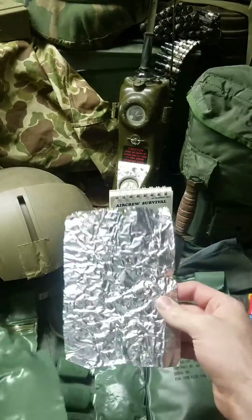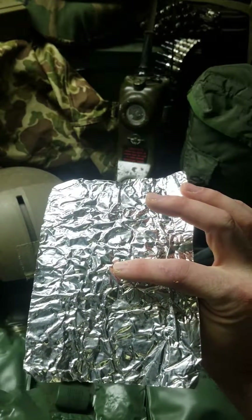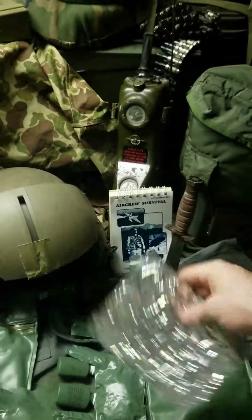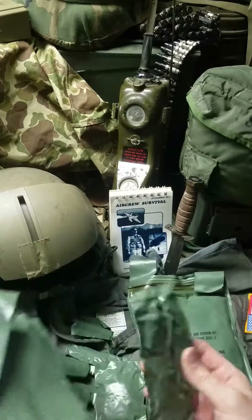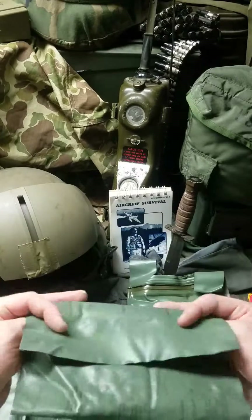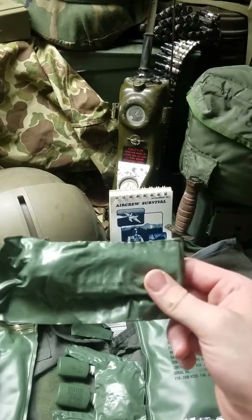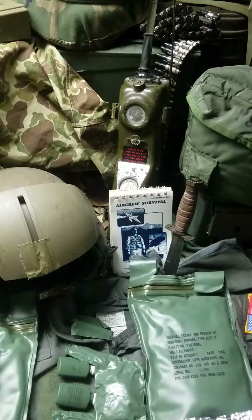There's also a foil piece — you could have used that to collect water, heat water, or cook with. So this is what's left in this kit. I don't know the history behind this particular kit — whether someone bought it surplus and used it for camping, or if it was used on a training mission or even a real mission.